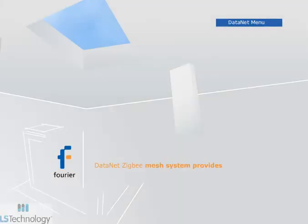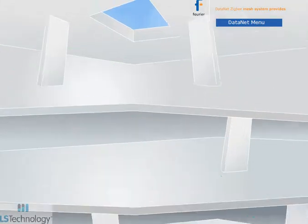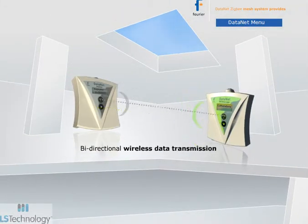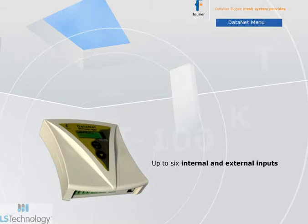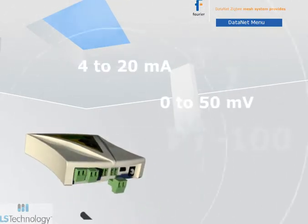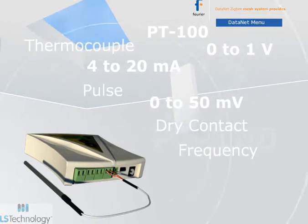The Datanet system provides online data monitoring and logging in a robust intelligent mesh network, with bi-directional wireless transmission and full data recovery, self-routing correction, and internal temperature and humidity sensors, as well as four external channels for 4 to 20 milliamp, 0 to 50 millivolt, 0 to 1 volt, PT100, thermocouple, dry contact, pulse, and frequency.